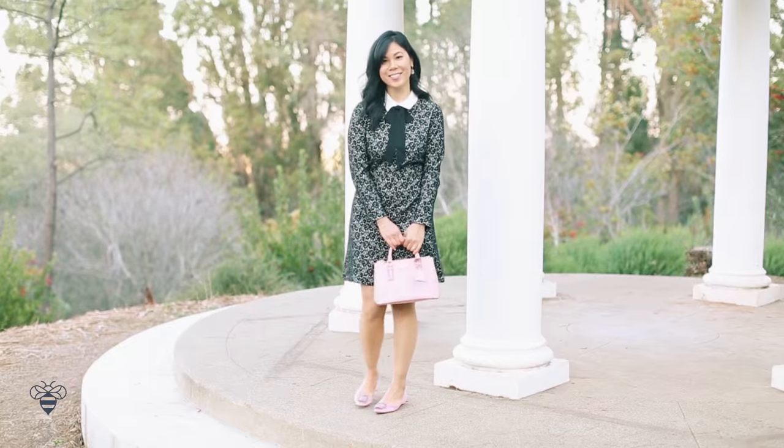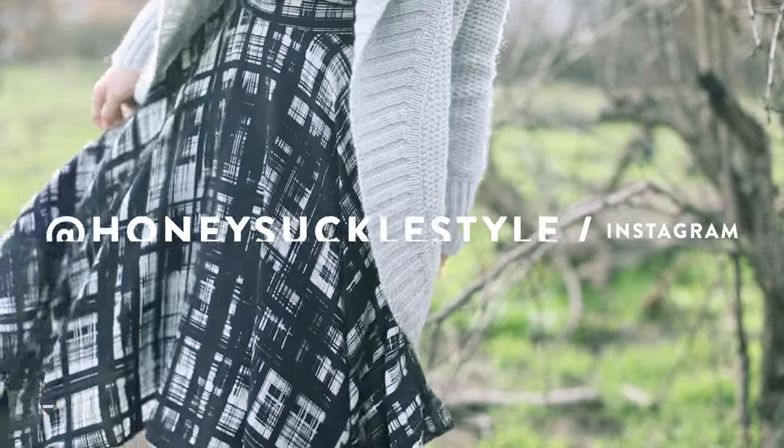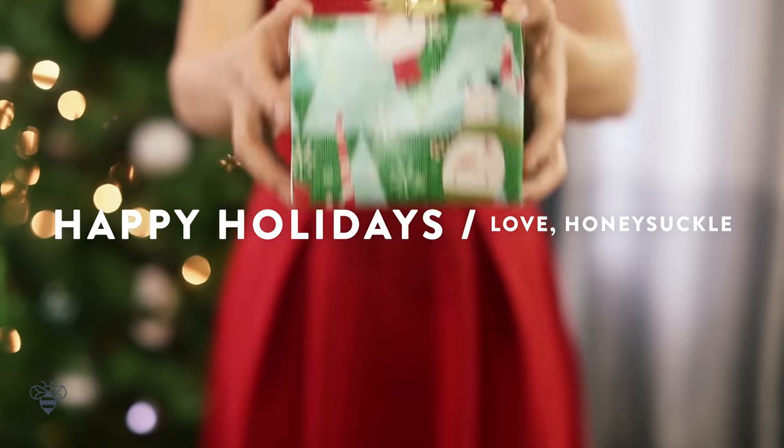So, what are your plans this season? What events are you attending? And which look would you wear? Comment below and I'll see you on my Instagram page at Honeysuckle Style. Wishing you a happy holidays — I'll see you next time. Bye!